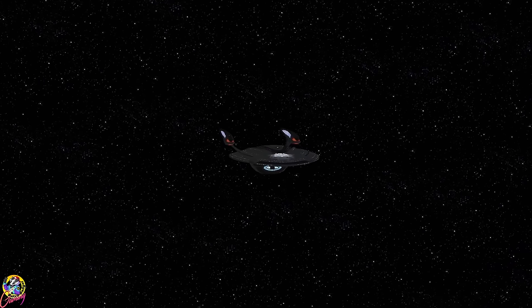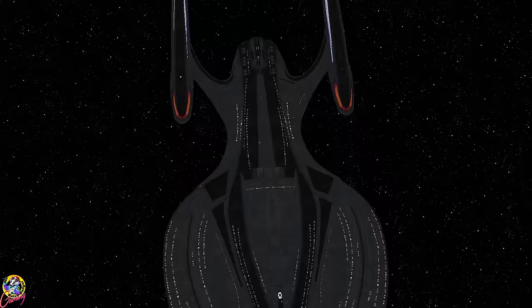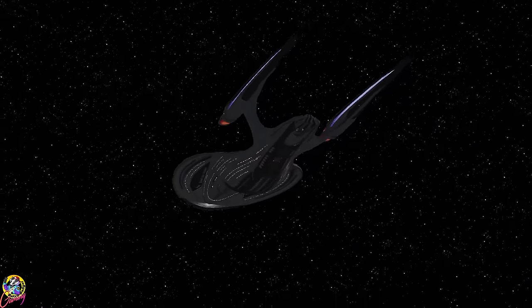I thought a good first test would be to go against the USS Enterprise F, the Odyssey class. They feature similar weapons, although the Enterprise F doesn't have any pulse phasers. Let's see what happens.